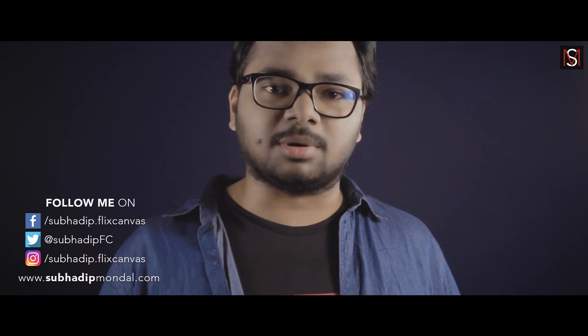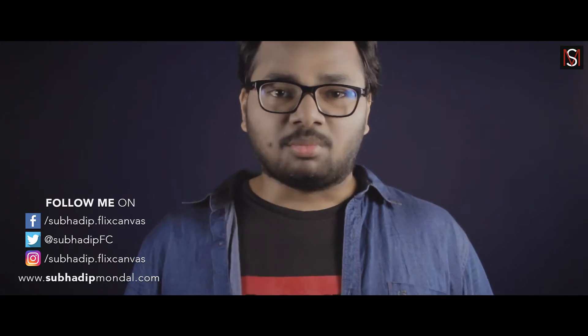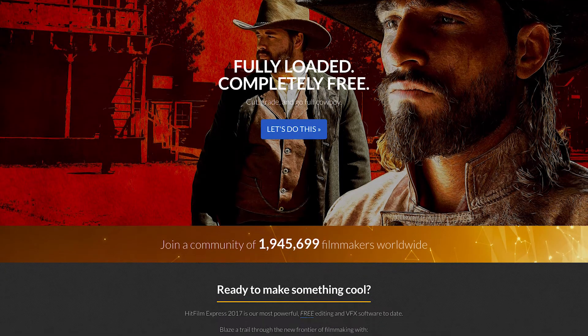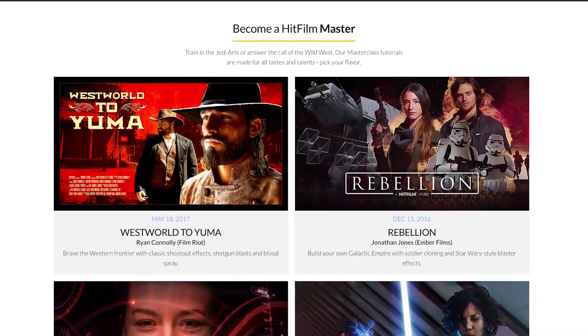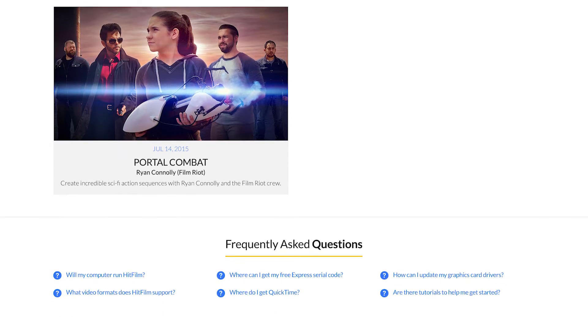This software works almost exactly like Adobe Premiere Pro. If you have worked with Adobe Premiere Pro before, then you will find no issue in handling this software. Moreover, this is also a free VFX software that you can use to create stunning Hollywood-level VFX. You can check out some VFX-heavy short films from FilmRat, which are entirely created within this software only.